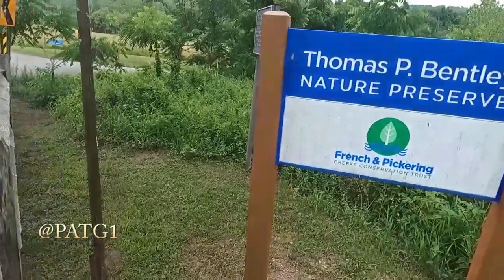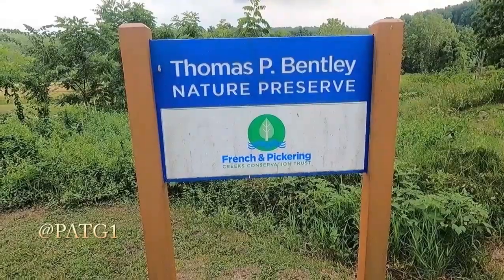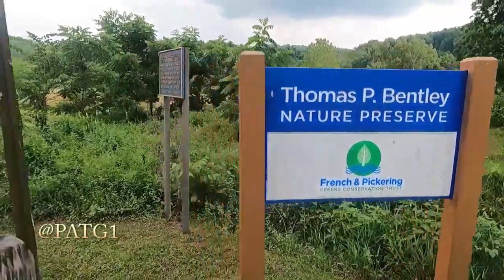Welcome to PA Timbergoose, another steamy Saturday afternoon. Currently I'm at Warwick County Furnace. I never knew this area was here. This area is actually a nature preserve — Thomas B. Bentley Nature Preserve, French and Pickering Creek Conservation Trust.